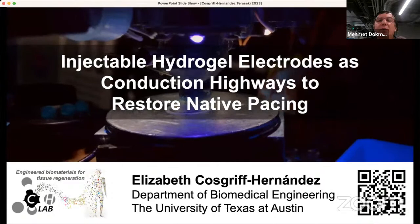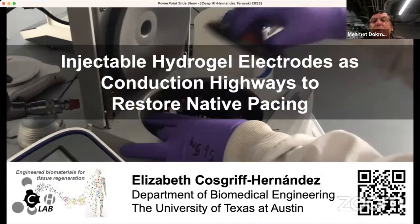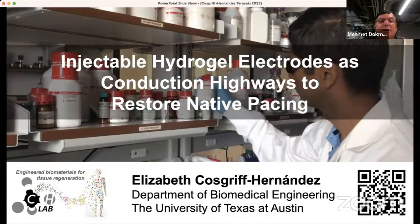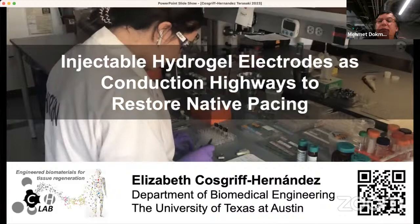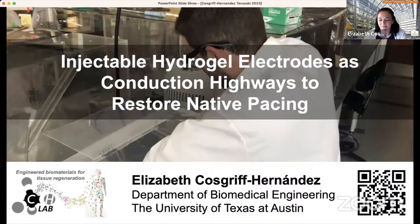Her laboratory specializes in the development of polymeric biomaterials to improve clinical outcomes of medical devices and regeneration strategies. She's a co-founder of Rithio Medical, on the Scientific Board of ECM Biosurgery, and a consultant for many companies on biostability evaluation of medical devices. She previously served as an associate editor of the Journal of Biomedical Materials Research Part B, and a chair of the NIH Study Section on Musculoskeletal Tissue Engineering. The floor is yours.